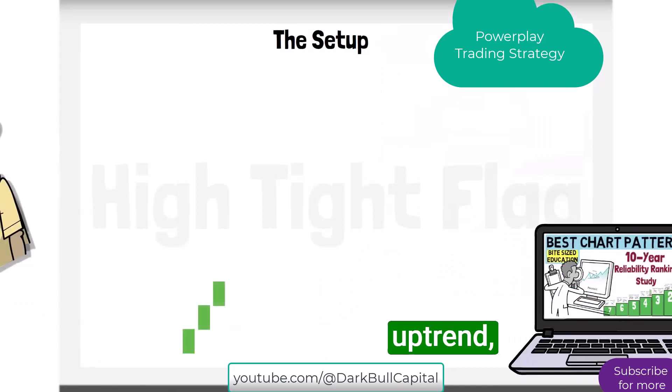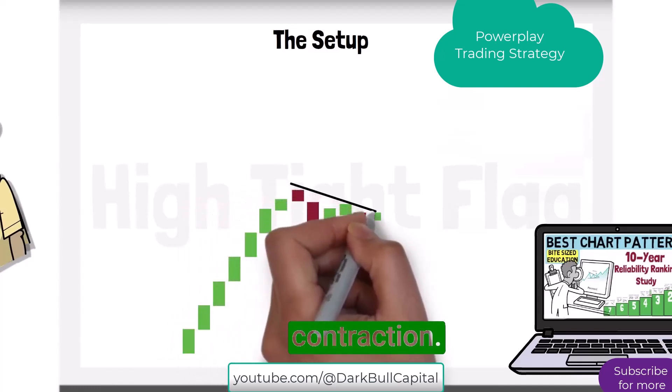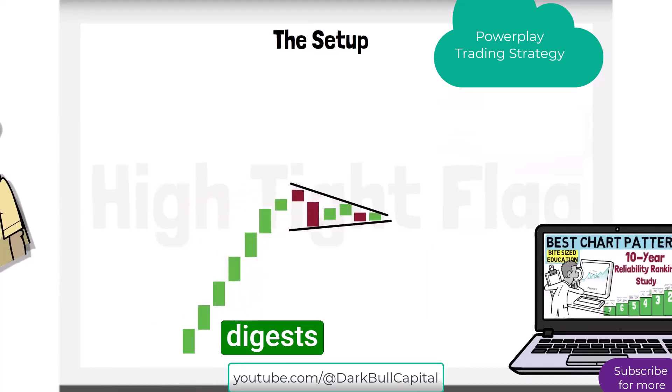It begins with a strong prior uptrend, followed by a period of tight consolidation. This forms a flag-like channel, also known as a volatility contraction — a period where price digests the supply.